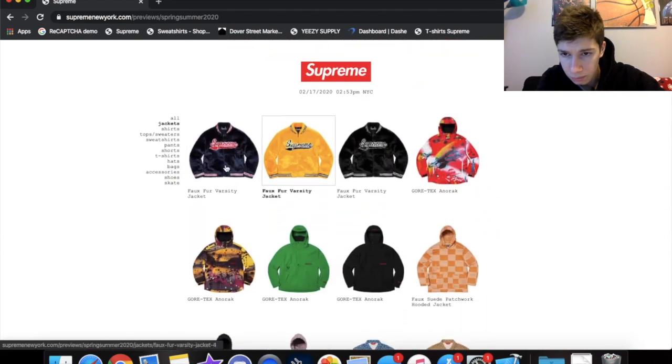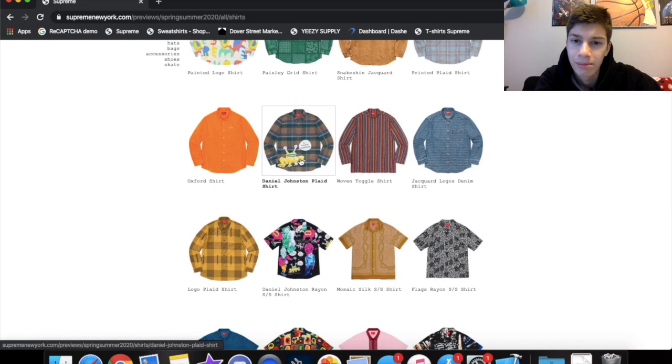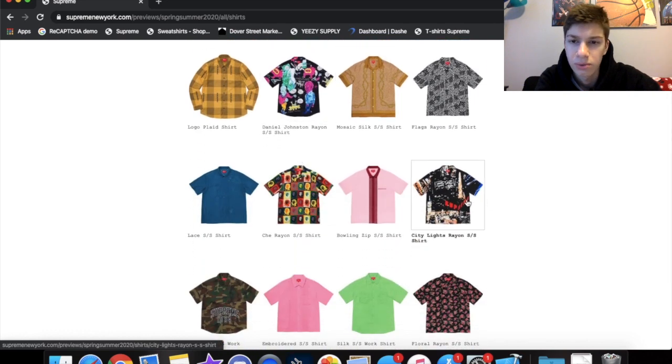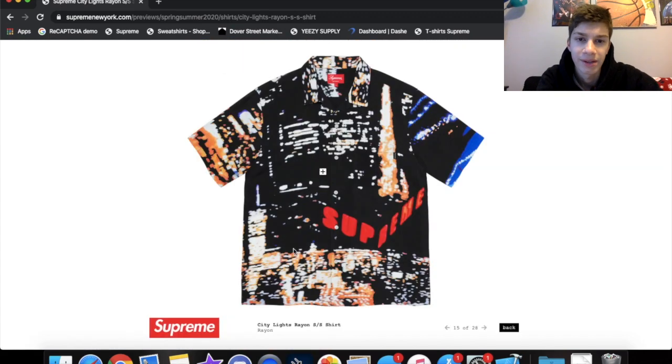Let's go to the shirt section. I'm not really a big fan of any of these. The one I do like is this rayon shirt — because of the blurred lights, I'm a big fan of that. It says 'Supreme' like it's on a building, which I'm a big fan of as well. This one might be a future cop.